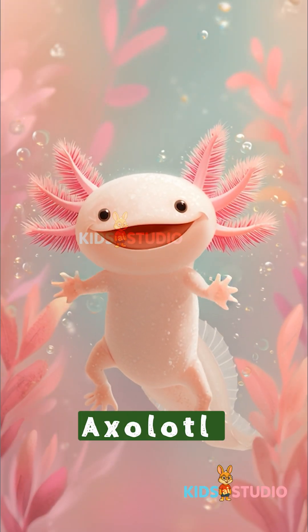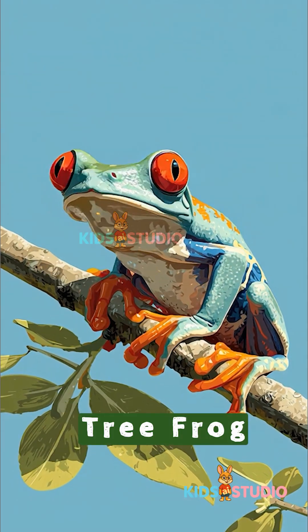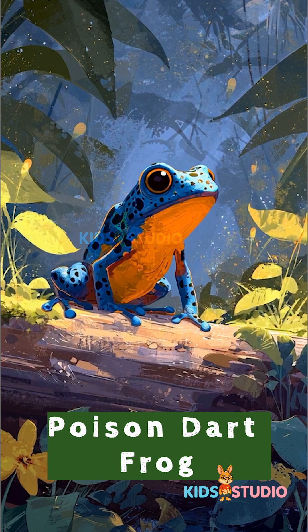Axolotl — the walking fish. Caecilian — looks like a worm but isn't. Tree frog — sticky feet for climbing. Poison dart frog — super colorful and shiny.